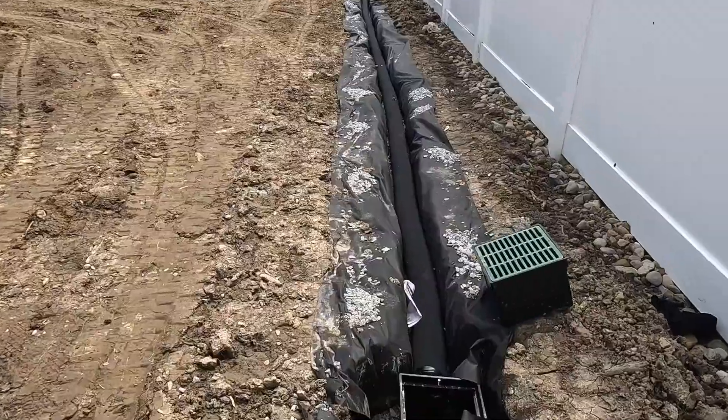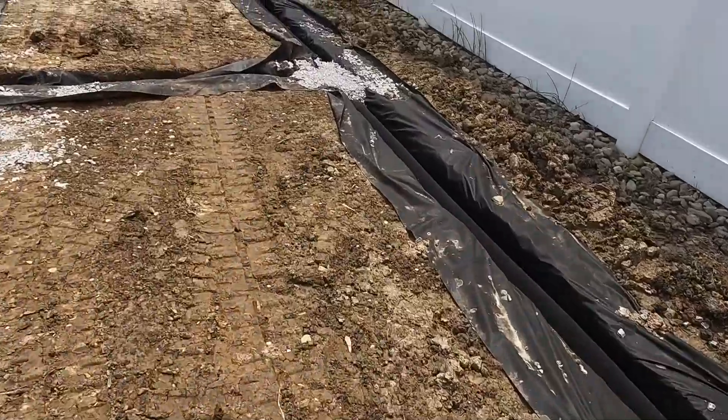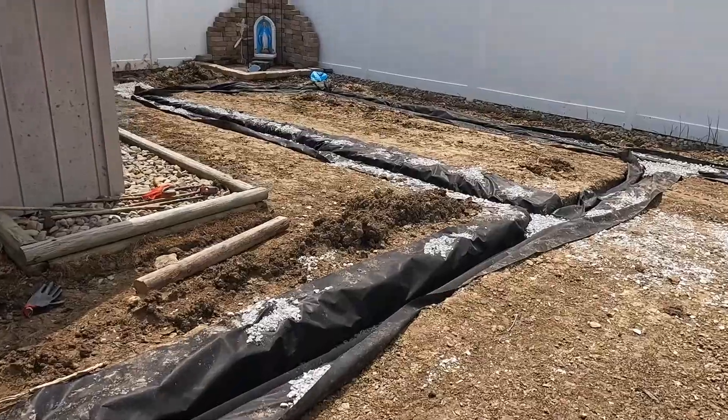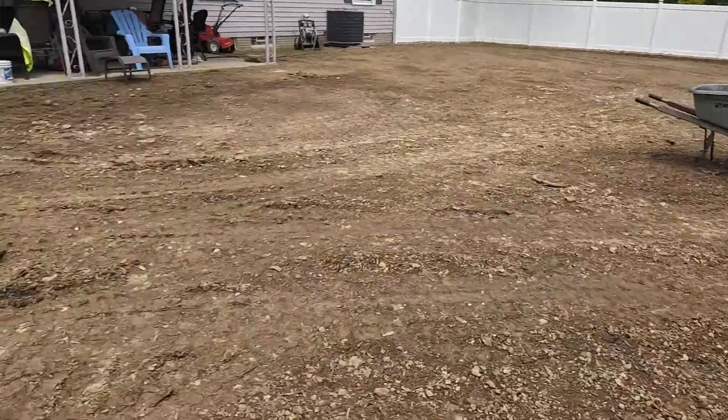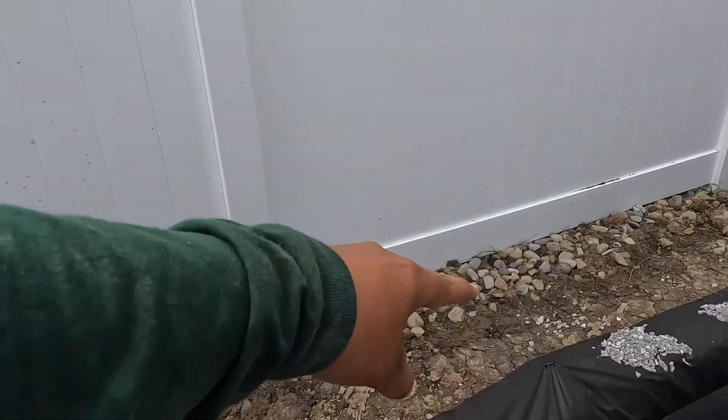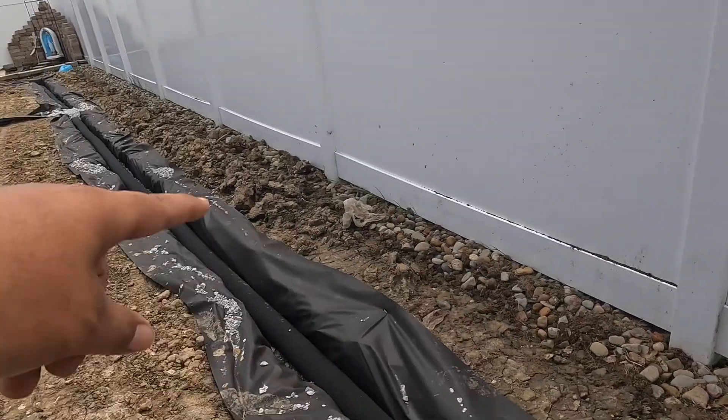Back to my brother's site — got the French drains in. We're going to top it off today. My brother just went to pick up the gravel; this is what they got done so far. It's about 2:30 in the afternoon, looks pretty good. They're going to cover it up and then they might start the flower beds over here. It's going to be three-foot flower beds all around.